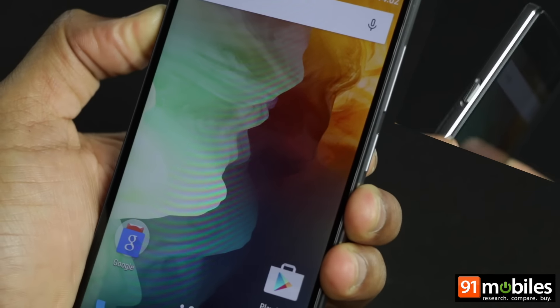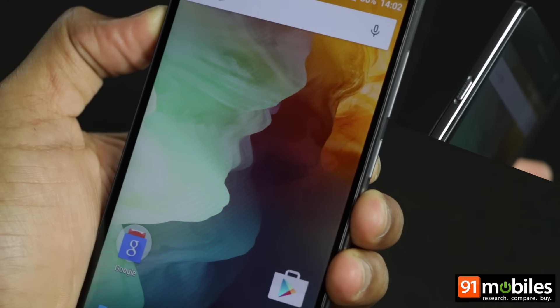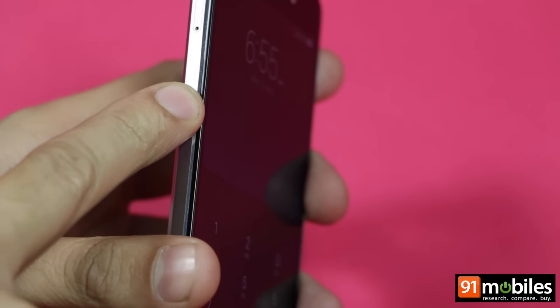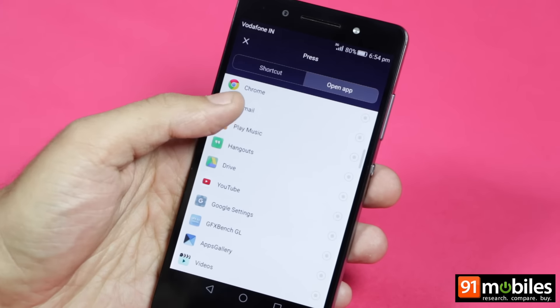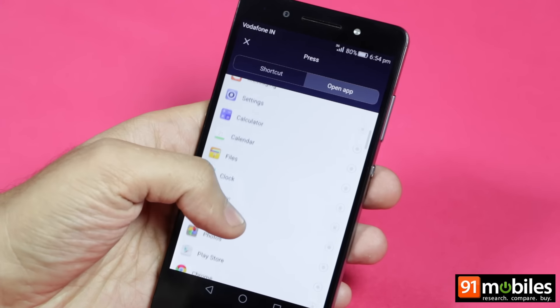The OnePlus flagship also comes with an alert slider on the left, a dedicated key to control notification alerts. The Honor 7 also has a special hardware key on the side, and this can be customized for single-press, double-press, and long-press actions, so you can use it to launch apps or activate functions like the flashlight and voice recording.